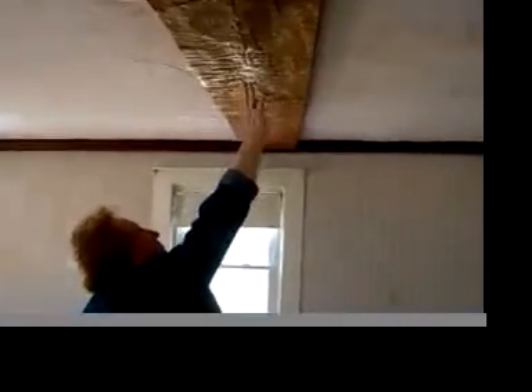This is part of the original, and of course one of the delights of this room is the summer beaming. If you take a look at the summer beaming you can see how it was hand-hewn.